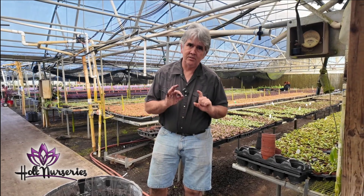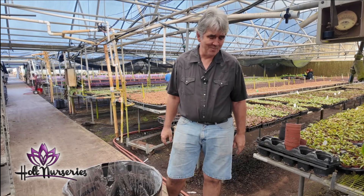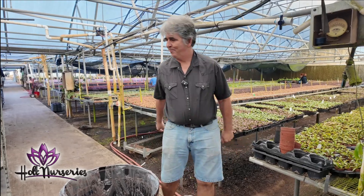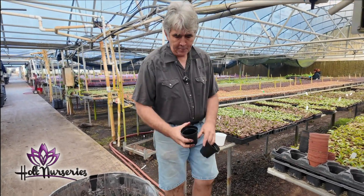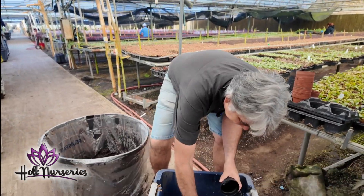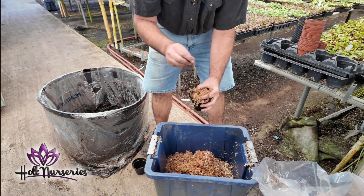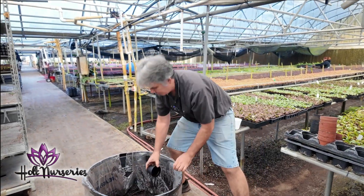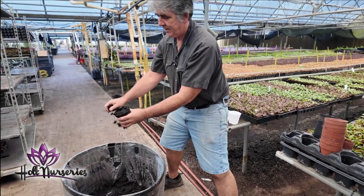One important note: it is suggested when working with long fiber sphagnum moss to wear gloves. I always tell my employees they should wear gloves. So we're going to do the Nepenthes garden in long fiber sphagnum moss, and the Drosera garden in Canadian peat.